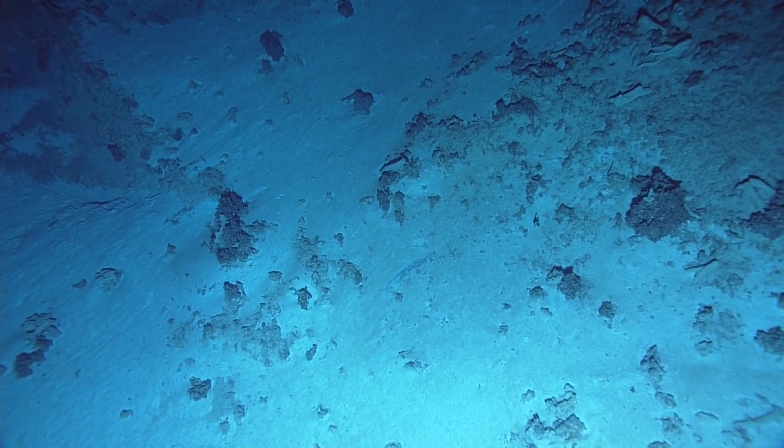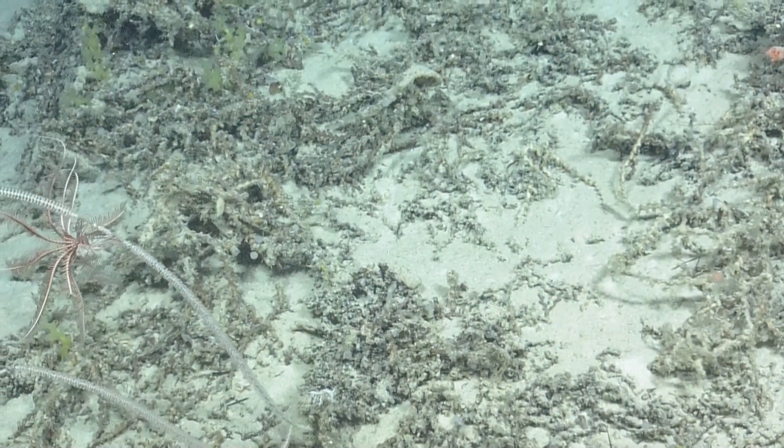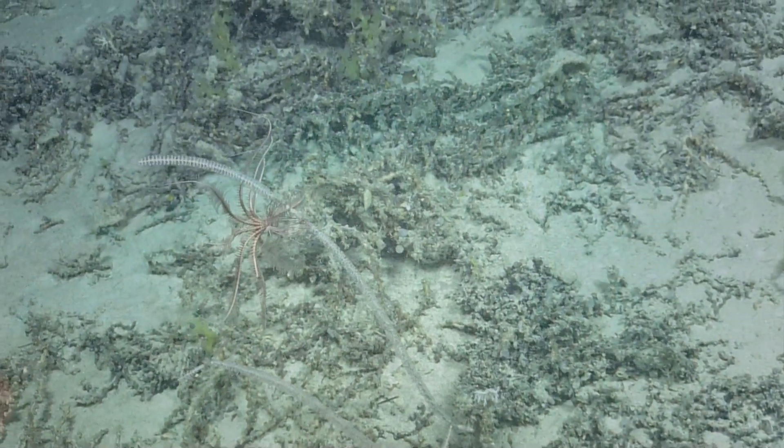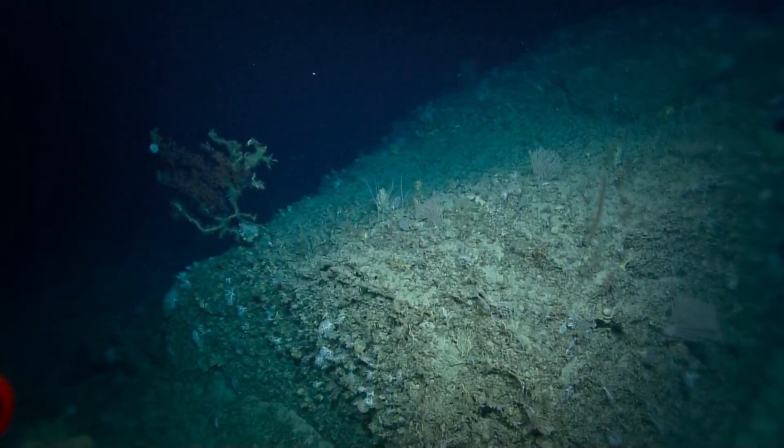Maybe a rare one here or there, and there's probably something hard underneath that they've attached to. That's part of this relationship of the geology, the biology, and the physical oceanography, because the currents are carrying the food.